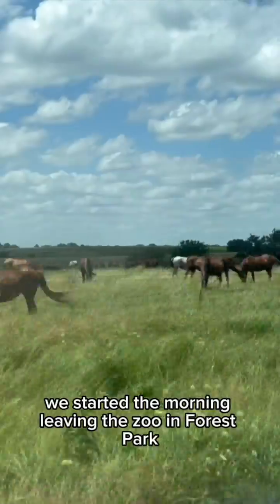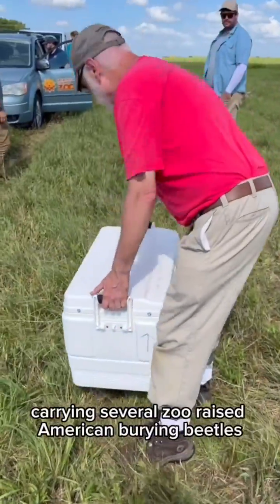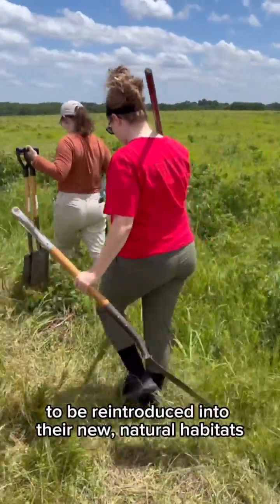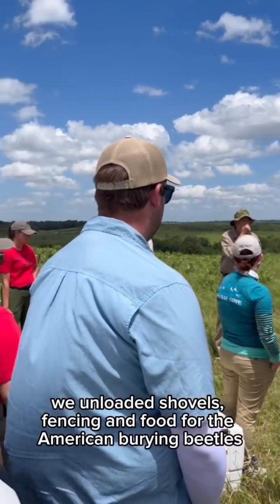We started the morning leaving the zoo in Forest Park and heading southwest into Missouri, carrying several zoo-raised American Burying Beetles to be reintroduced into their new natural habitats. We unloaded shovels, fencing, and food for the American Burying Beetles.